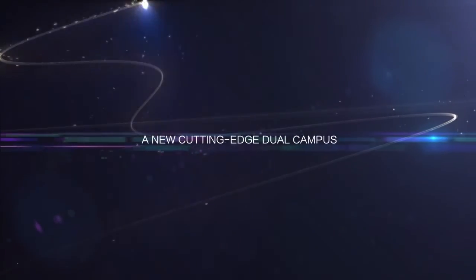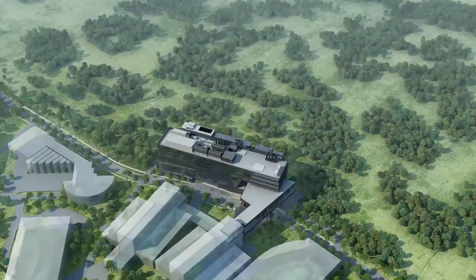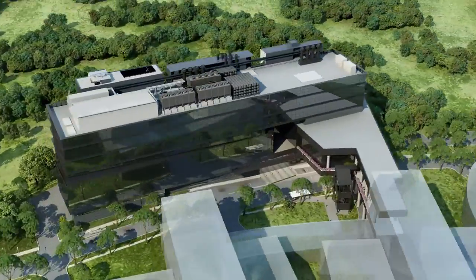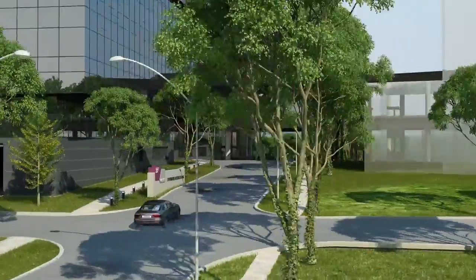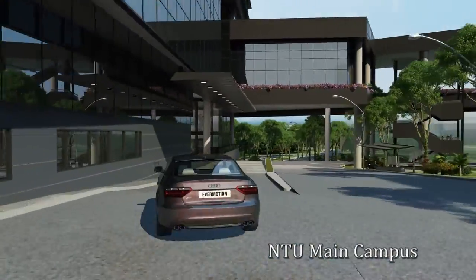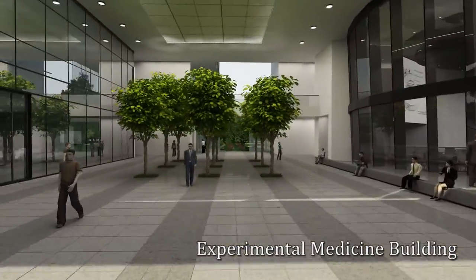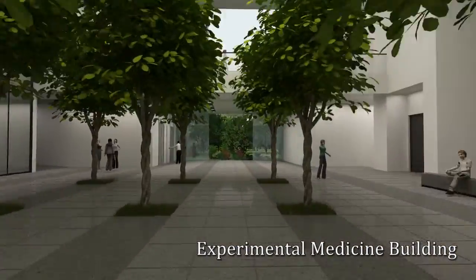The Lee Kong Chian School of Medicine will have a 21st century dual campus designed to inspire a new generation of medical students. Here at Nanyang Technological University's 200 hectare Yunnan Garden Campus is the Experimental Medicine Building, residing within NTU's Biomedical Engineering Cluster.